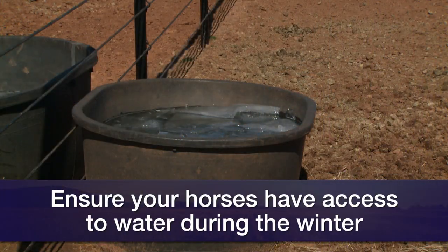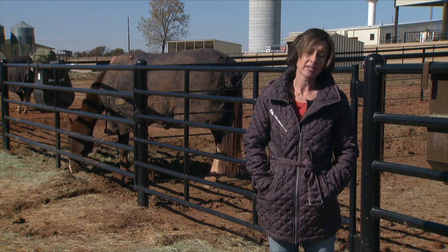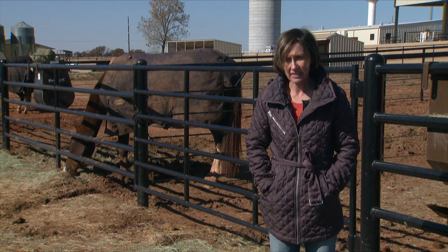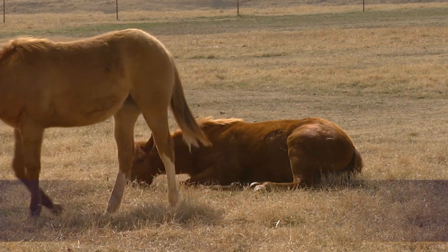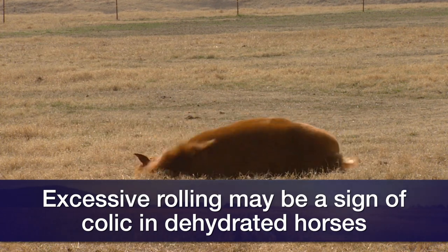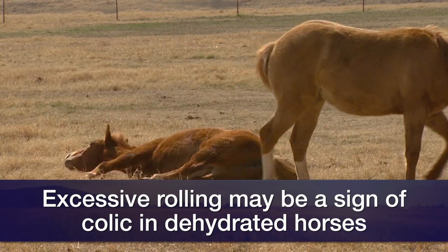That is largely preventable if we make sure we have an open source of water. We either need heated tanks, bring warm water, or continually break open the ice. Horses actually prefer lukewarm water over icy cold water, and sometimes they'll drop their water intake if only icy cold water is available. Colic can range from mild — a horse that hasn't eaten all his grain, showing signs of discomfort like pawing or looking at his sides — all the way to a horse in severe pain, rolling violently and sweating profusely.